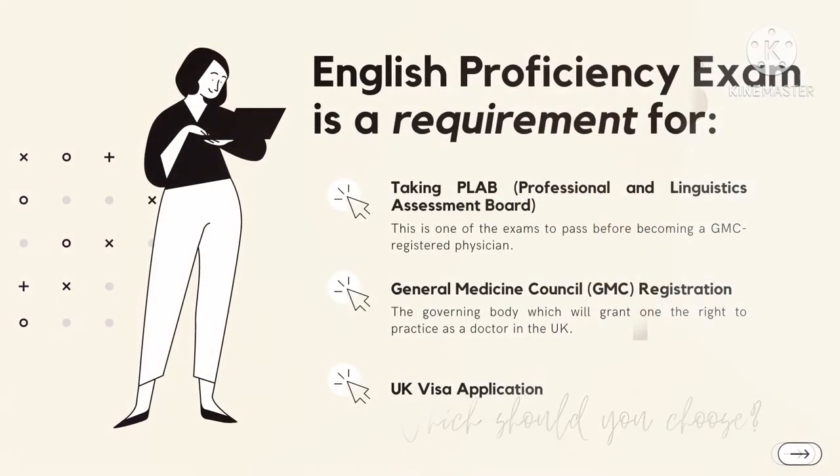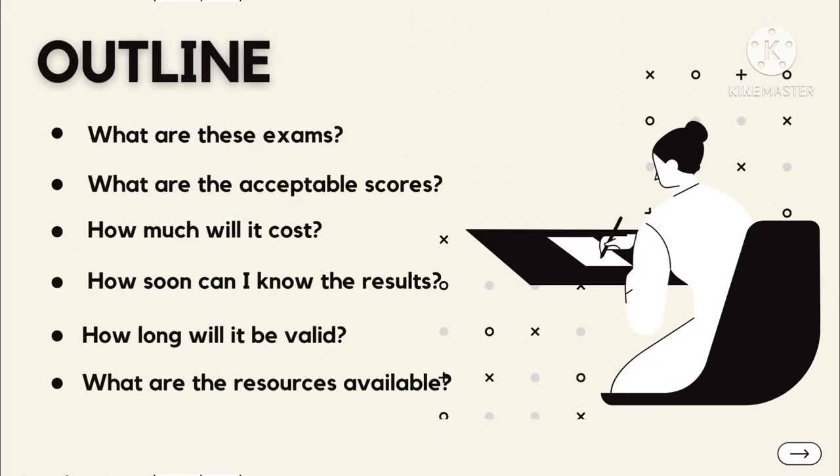As international medical graduates planning to work in the UK, you will be tested on how well you can communicate using the English language. This will be a requirement for sitting PLAB, GMC registration, and applying for a UK work visa. Either English exam should not be taken lightly as it can affect your timeline towards becoming GMC registered physicians.